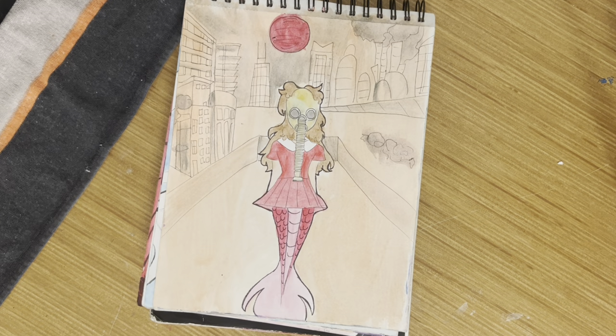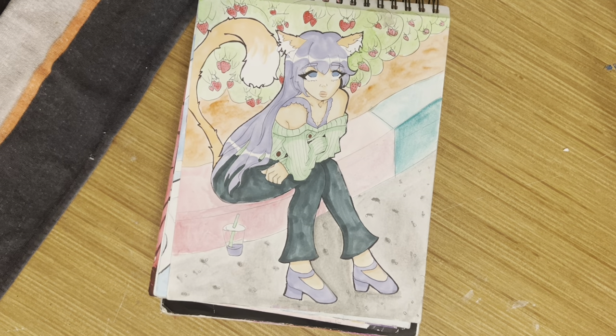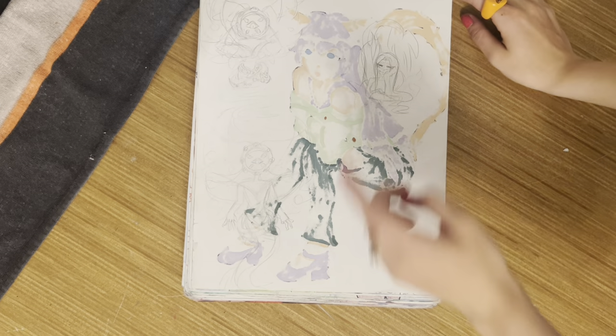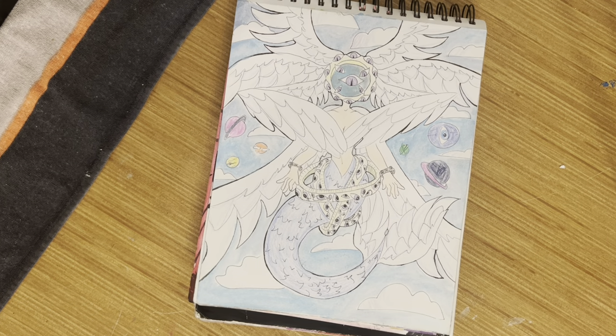Another mermaid drawing, another one. Then this was a redraw of multiple different redraws — you can find the original on my Instagram. Some thumbnails. I love this mermaid drawing — like I said, I love eye things, and so I love it. It's really cool to me.